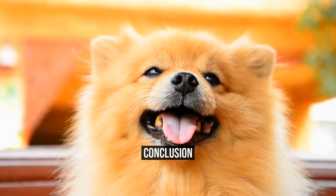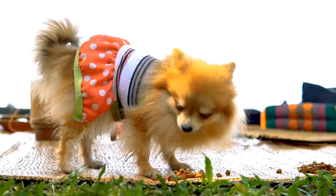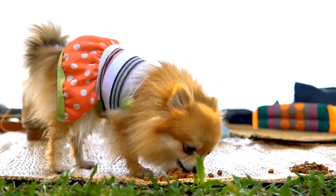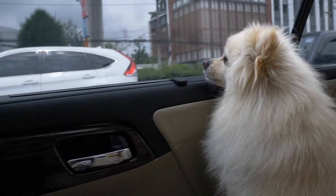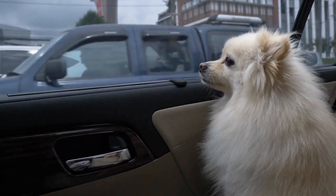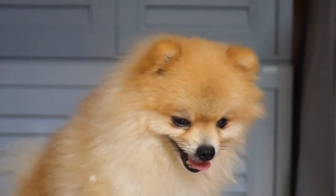Traveling with your Pomeranian can be a rewarding experience for both of you. By following these Pomeranian travel tips, you can ensure the safety and well-being of your furry friend while creating unforgettable memories together. Remember to plan ahead, pack the essentials, and be mindful of your pet's needs throughout the journey. With proper preparation and care, your Pomeranian will become an enthusiastic travel companion, ready for any adventure that comes your way. For more information, visit www.pomeranian.com.